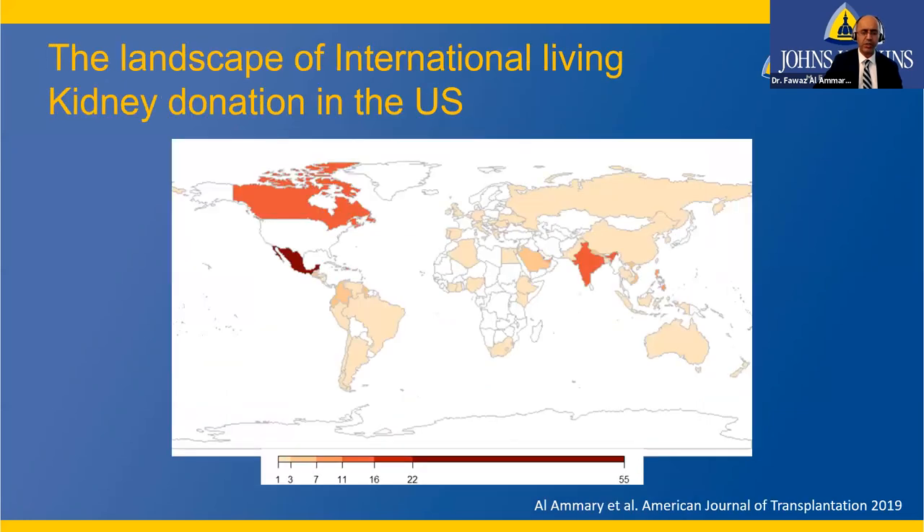Nationally, donors can come from outside the United States. We have seen international donors from Mexico, Canada, Gulf countries, India, and the Philippines. We can accept donors from anywhere as long as they are eligible and meet our strict criteria. In our study, about 75% of these international donors were biologically related to the recipient in the United States.